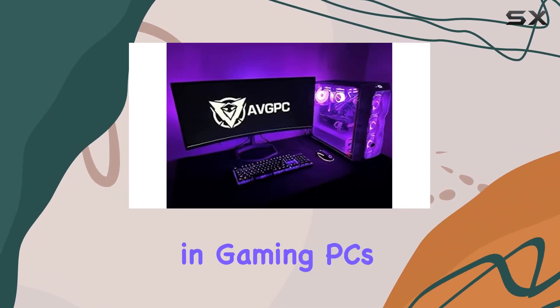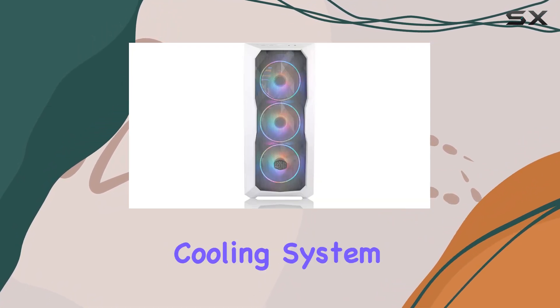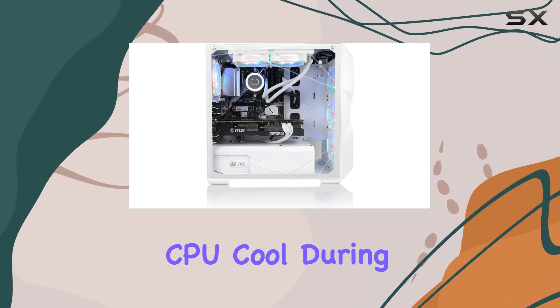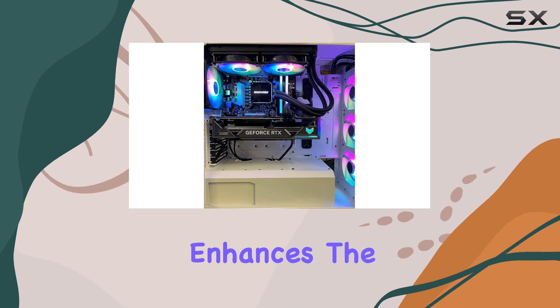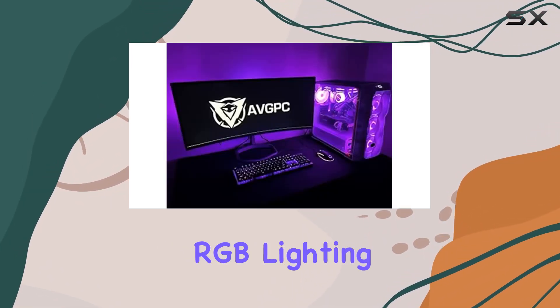Cooling is paramount in gaming PCs, and the Blizzard excels with a 240 mm liquid cooling system installed in a stylish TD500 mesh white case. This setup not only keeps the CPU cool during intense gaming sessions but also maintains minimal noise levels. The addition of 4 ARGB fans not only enhances the cooling efficiency but also adds an aesthetic element with customizable RGB lighting.